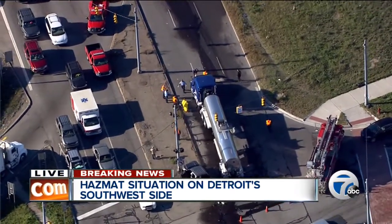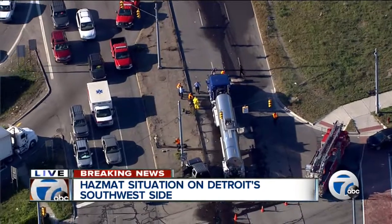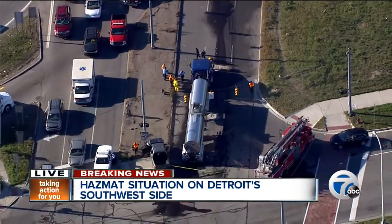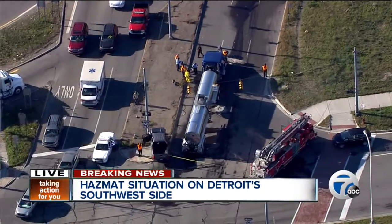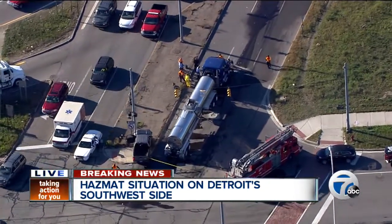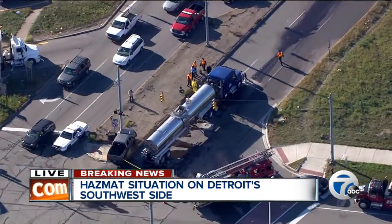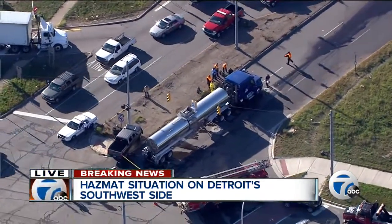If you see right there in the middle lower part of your screen, there's a pickup truck that is into a light pole. Then to the right you see that tanker. It looks like 80 to 90 gallons has been spilled, but not necessarily from the tanker — it almost looks like it came from the gas tank of the truck itself.